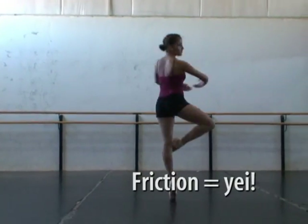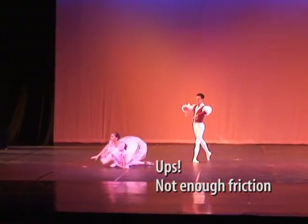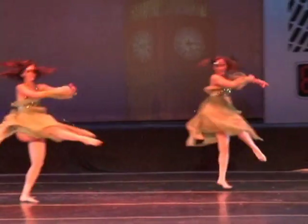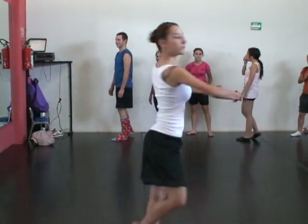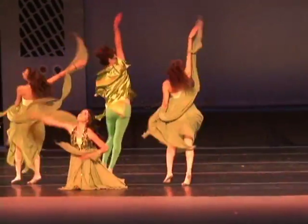Friction is a ballerina's best friend too, because it helps her not to fall or slip while she is doing her pirouettes. The ballerina uses Newton's third law of action-reaction to do her amazing turns. When her feet push the floor, the friction between the floor and her feet creates the motion to the other side. This makes her turn.